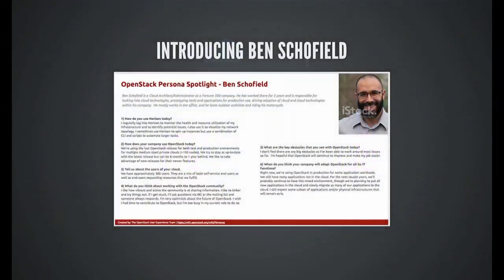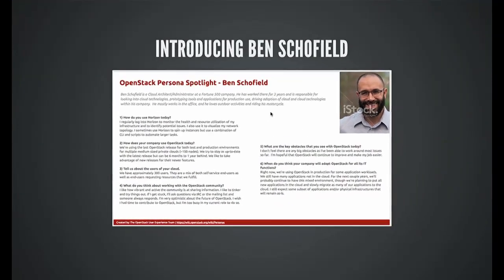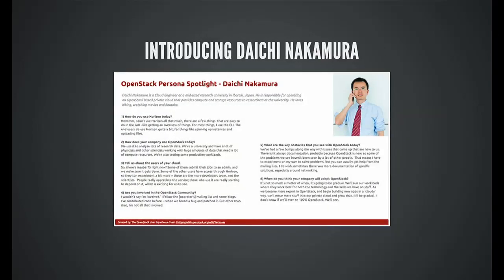Based on those variables, we identified three personas. We have two personas right now — Ben and Daishi. Some of the things that make them different: one may work for a larger company, one works for a university and does OpenStack for research activities, the other works for a Fortune 500. We're going to work on these personas even more and anticipate releasing them formally — probably within the next couple of weeks.